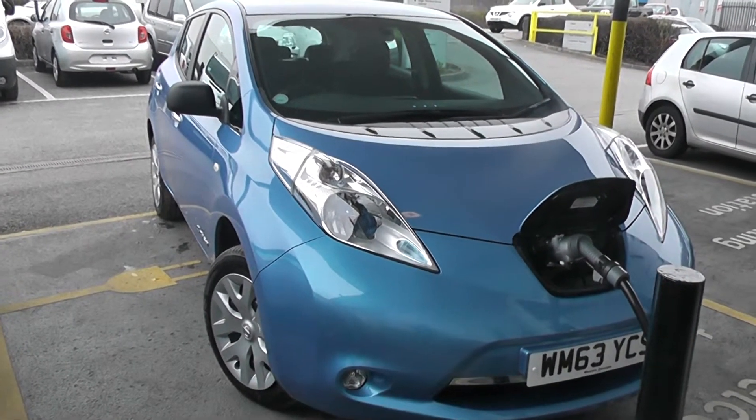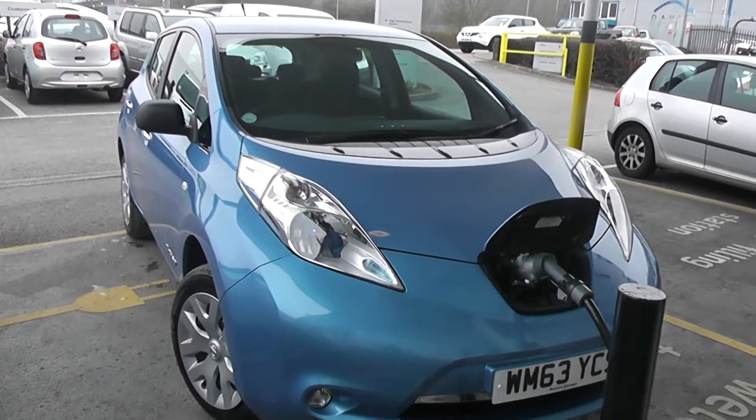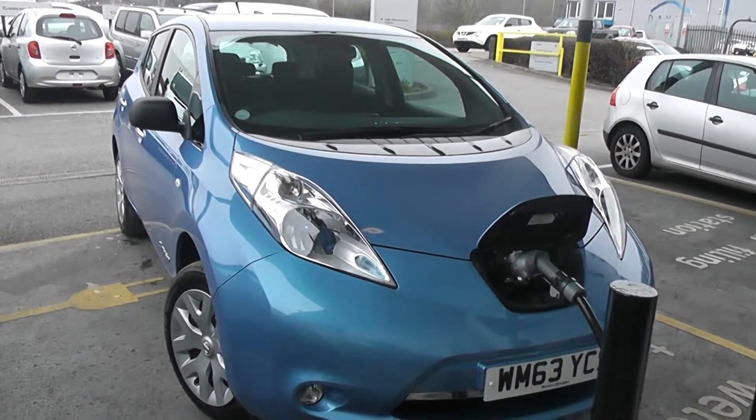Welcome to Wessex Garages Nissan at Field Road, Cardiff. The presentation we have for you today is of the Nissan Leaf Visia, registered in 2014 in Mineral Blue.